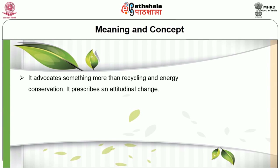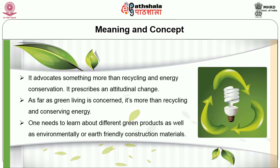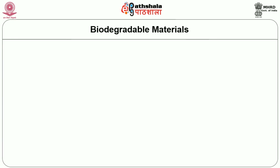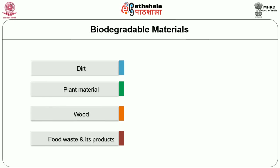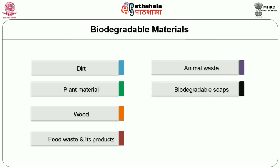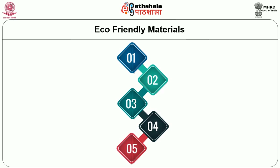Green building advocates more than just recycling and energy conservation — it prescribes an attitudinal change. One needs to learn about different green products as well as environmentally friendly construction materials. Biodegradable materials are better because they do not require energy for recycling. A few examples include dirt, plant material, wood, food waste, food products, animal waste, biodegradable soaps, clothing, and matting made from organic cotton, hemp, and bamboo.